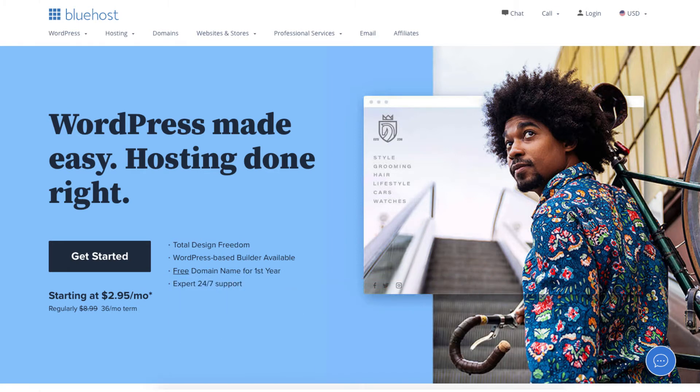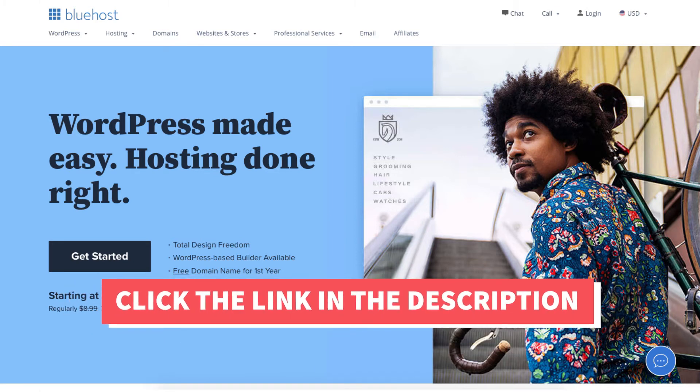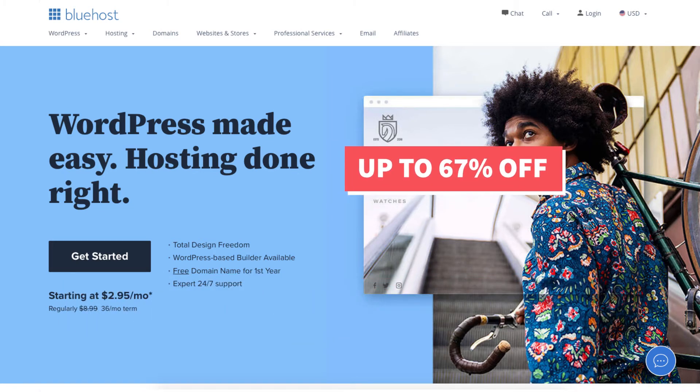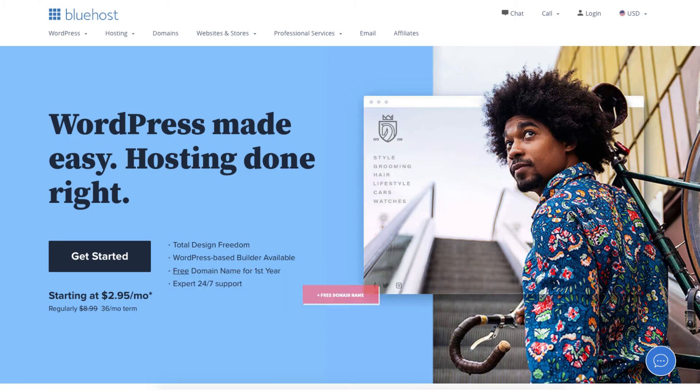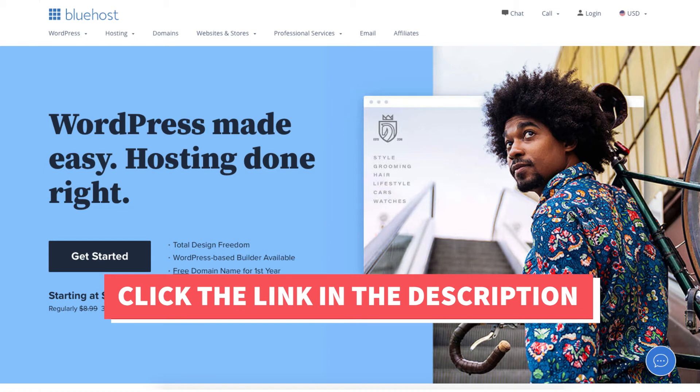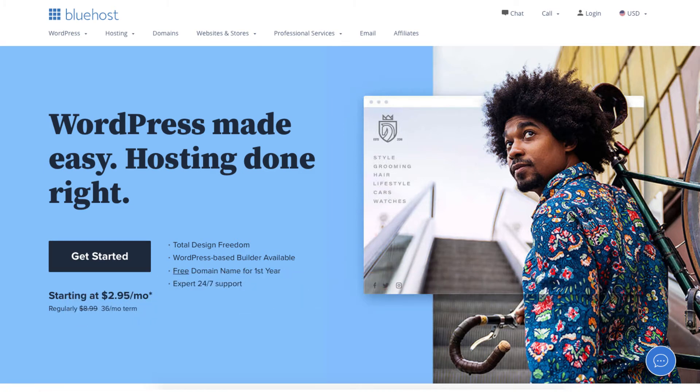I'll also be providing you with a Bluehost discount so you can save some money on your Bluehost domain name and web hosting purchase. You will get up to 67% off Bluehost hosting plus a free domain name. To take advantage of the Bluehost discount just click the link in the description below. A little disclosure: the link is an affiliate link, meaning I'll receive a commission from Bluehost at no extra cost to you. Plus you'll get an awesome Bluehost discount.